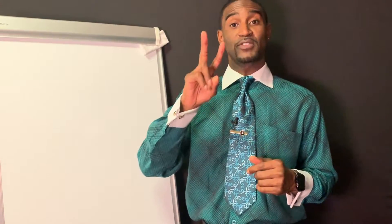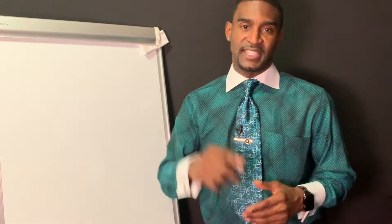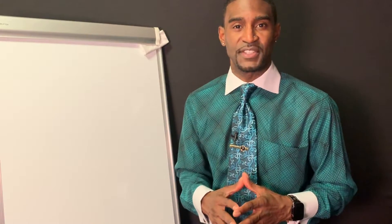We have now made it to secret number two, which is the second in this video course. Hopefully, you got a lot of value out of secret number one. Hope it was very edifying, gratifying, and informative. You can take that and utilize it for your gains and have some good success.